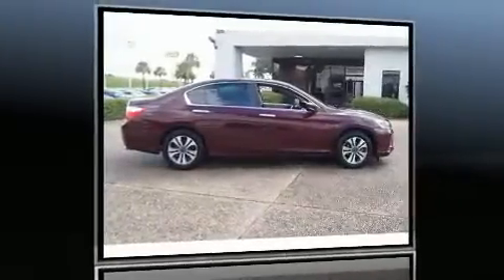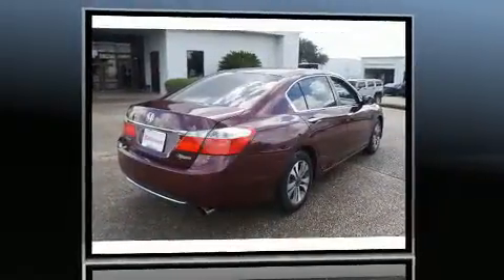Discerning drivers will appreciate the 2013 Honda Accord. This four-door, five-passenger sedan still has fewer than 60,000 miles.